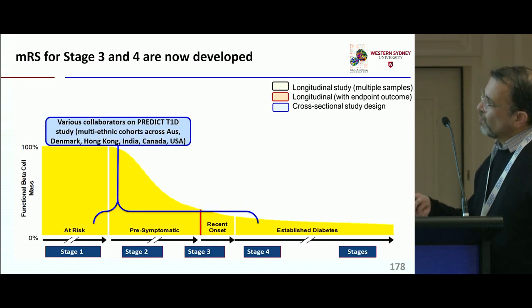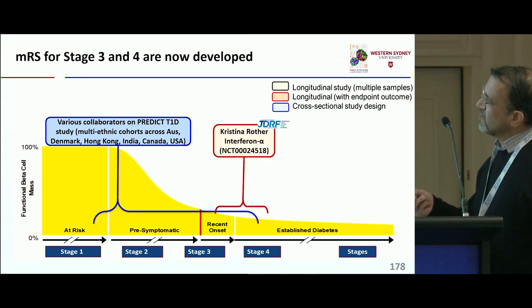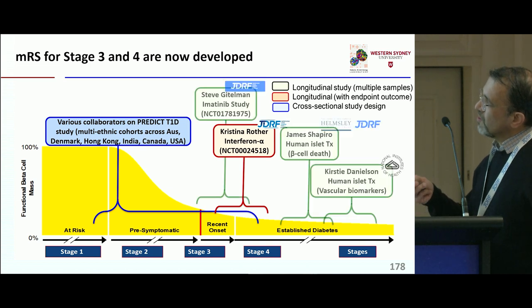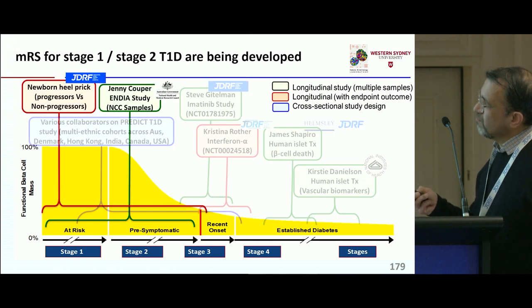What we have generated so far is through this kind of study. We also have some longitudinal data coming from Christina Rother or with Steve Gittleman, and our islet transplant collaborators Kirstie and James.